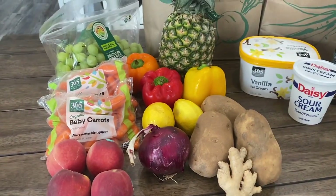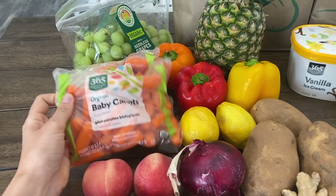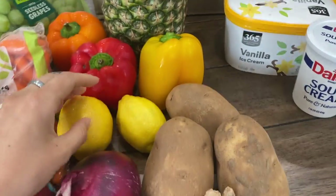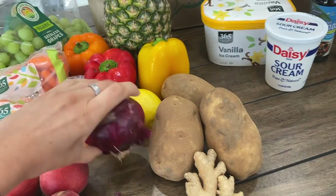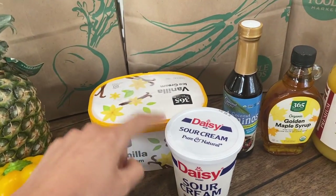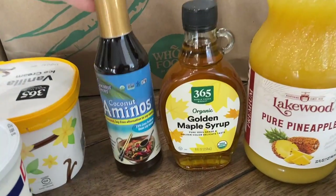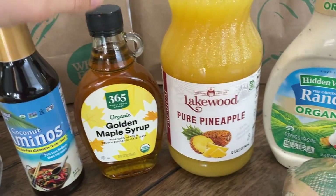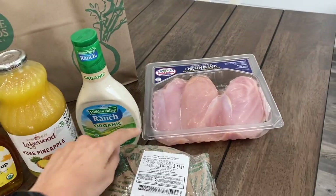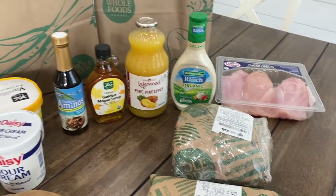Got my groceries ready to show you. I got some peaches — going to do some grilled peaches later — carrots, grapes, peppers, lemons, red onion, ginger, potatoes, pineapple ice cream for the grilled peaches, sour cream for the potatoes, coconut aminos, maple syrup, pineapple juice for a marinade, ranch, chicken fillets, and rib eye. Can't wait to make all this good food.